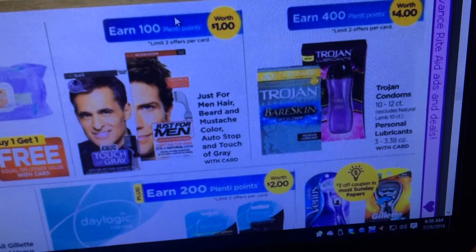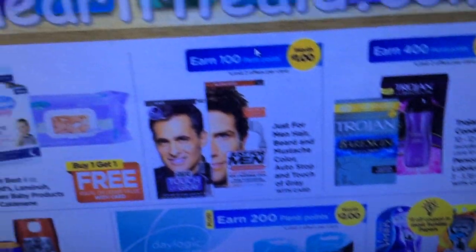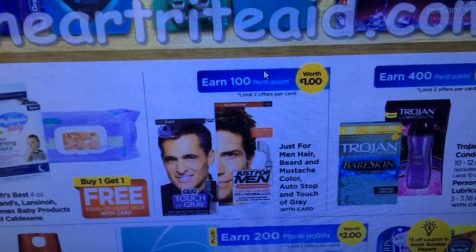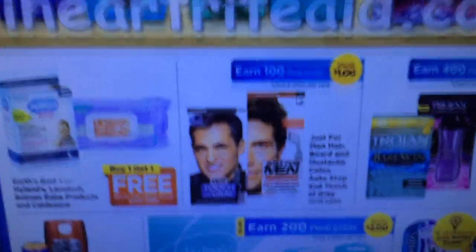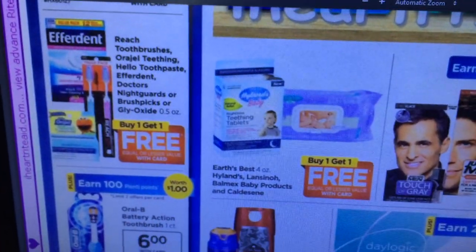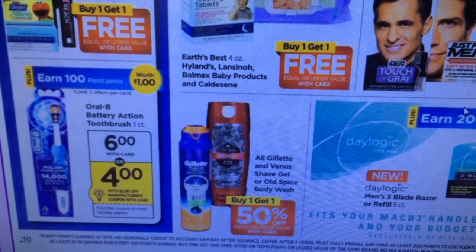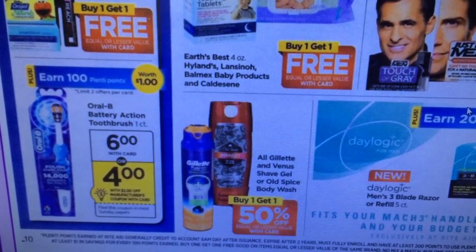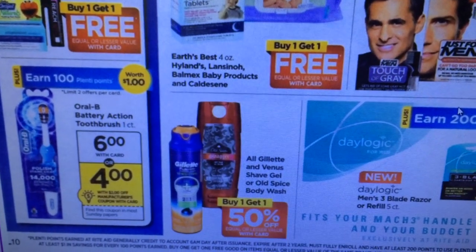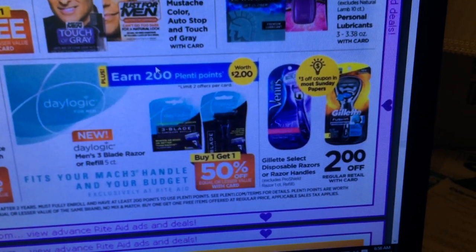Trojans get 400 Plenti points when you buy one. Just for Men beard and mustache gets 100 Plenti points for buying one — nothing really enticing. Oral-B Action Toothbrush is $6; we're getting a $2 coupon in the insert and then 100 Plenti points — not too exciting.